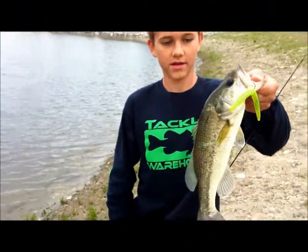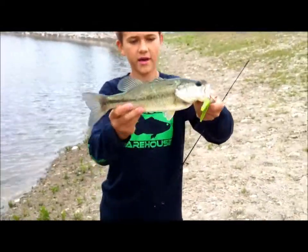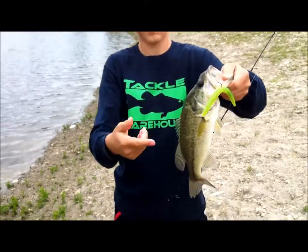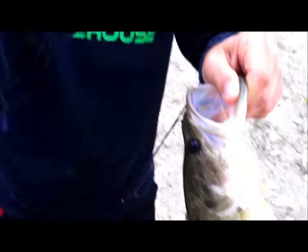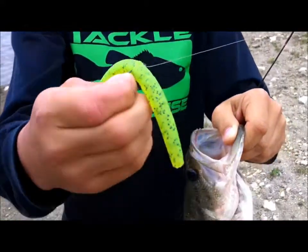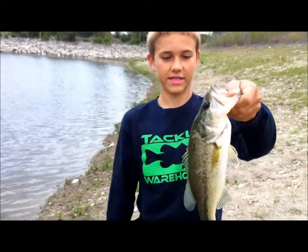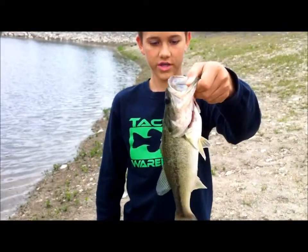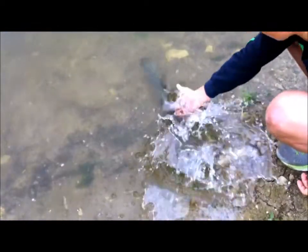Hey guys, welcome back. Just stuck this really nice little fish, probably about one, one and a half pounds. Beat up a little bit — probably been attacked by some turtles or something. Caught him on this chartreuse pepper Big Bite Baits trick stick, five inches. Nice little fish, my second one of the day. He's a little on the skinny side though. He had a real good fight. There he goes.